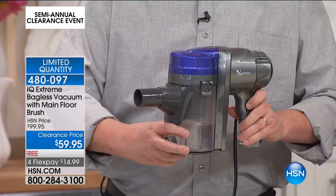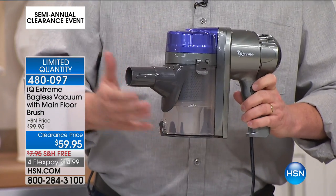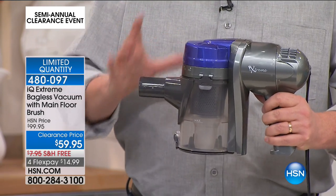Watch — turn it on. See it move? It actually torques because that is some serious suction power. This is lightweight, convenient. This is the one that you're gonna reach for every single day.